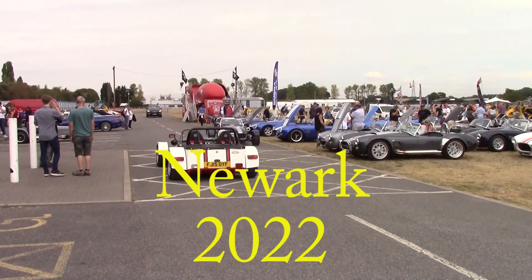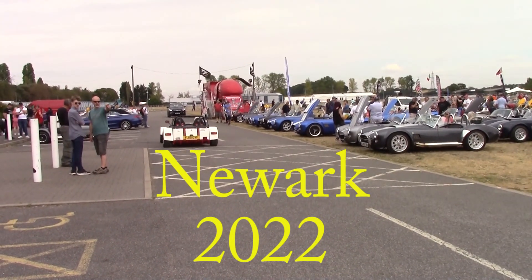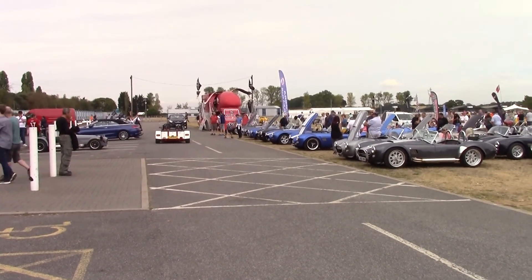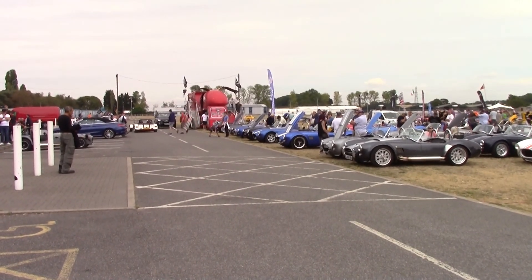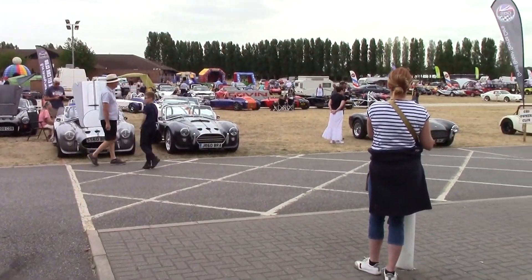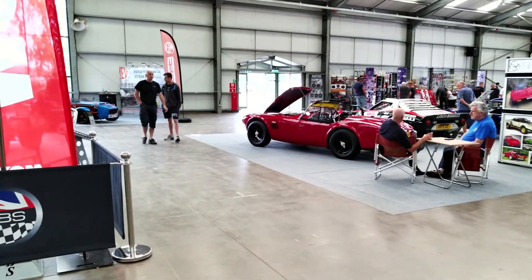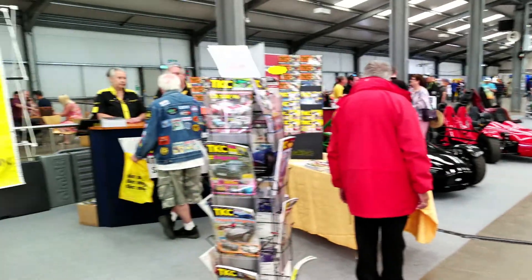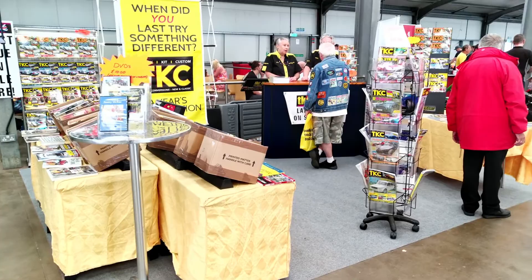Welcome to Newark 2022. This show has been missing from the kit car calendar for far too long. It was always popular with the clubs and was known as the club show, and as you can see the clubs did turn out to support the returning show. Inside the hall we had the TKC stand of course with Carol and Steve, and manufacturers large and small turned out to support the new show.